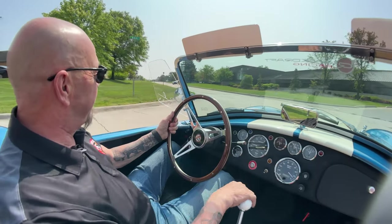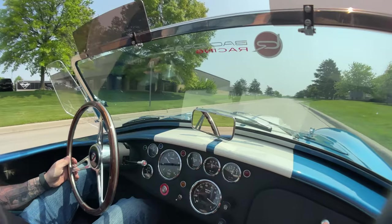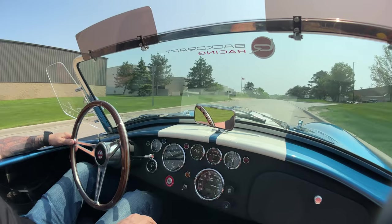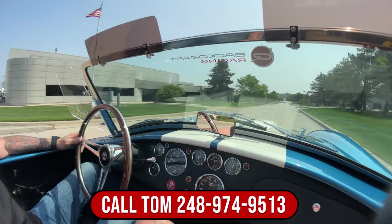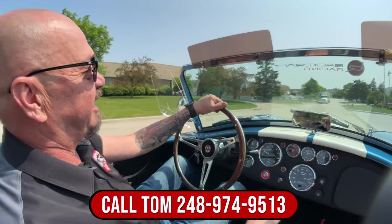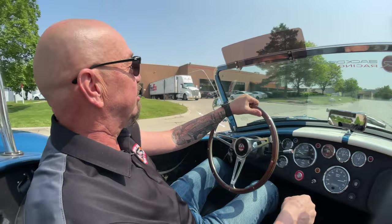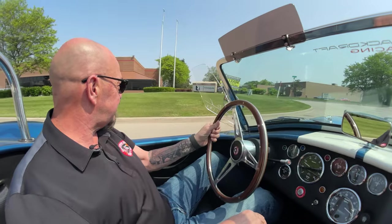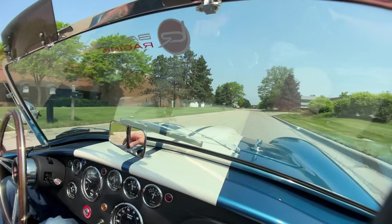Love the color too — probably the most popular color on a Cobra for sure. Everybody loves the blue and white. I had a blue and white Mustang and that thing got so much attention. These colors are just so pretty together. Don't forget, we can deliver this baby anywhere in the world — just give us a call at 248-974-9513. Tom will tell you how easy it is to park this dream in your driveway, it doesn't matter where you live. We can also help you out with financing.